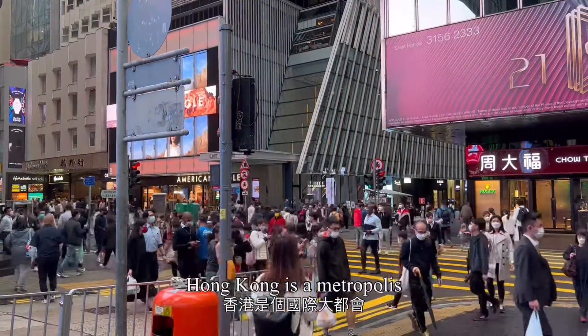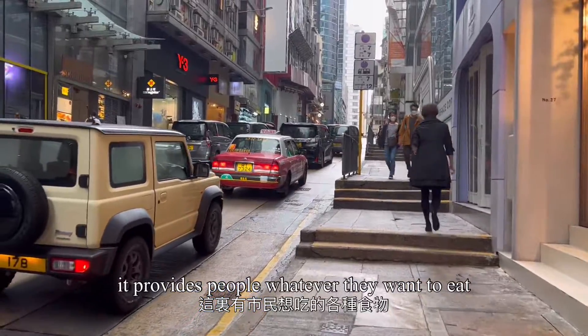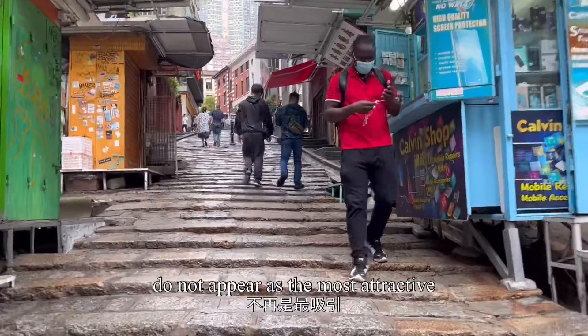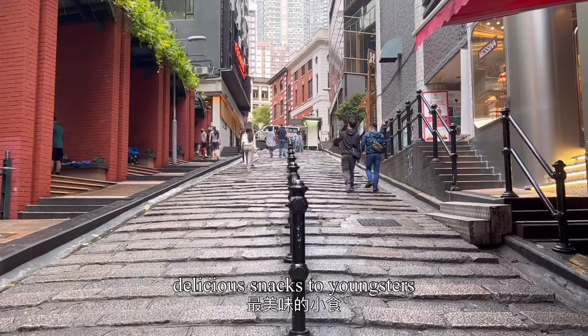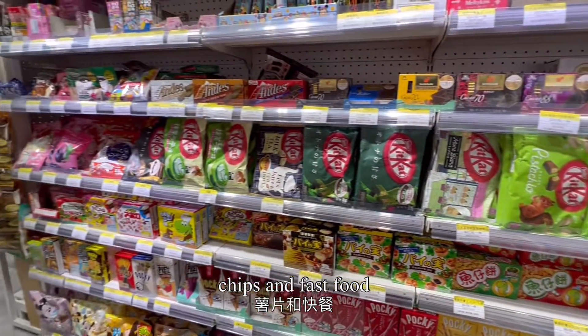Hong Kong is a metropolis. It provides people whatever they want to eat. But traditional Hong Kong snacks do not appear as the most attractive or delicious snacks to youngsters — we all know they like Japanese snacks, chips and fast food.